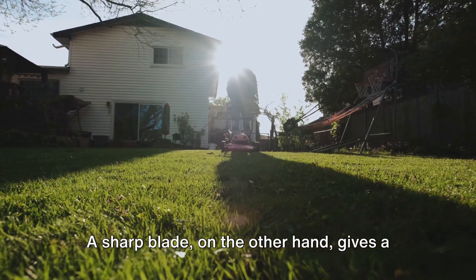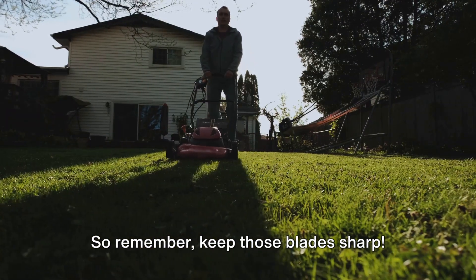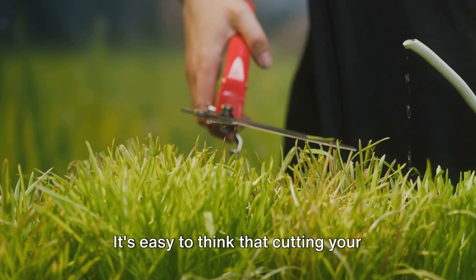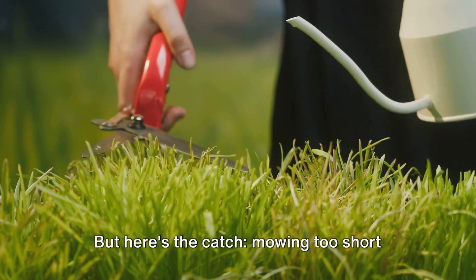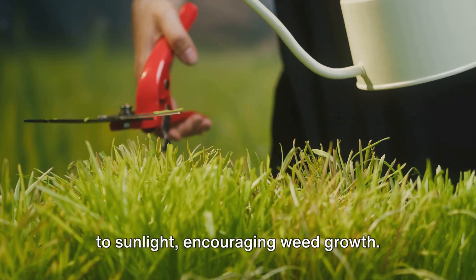A sharp blade, on the other hand, gives a clean cut, reducing stress on the grass and promoting healthier growth. So remember, keep those blades sharp. Now let's talk about mowing height. It's easy to think that cutting your grass really short means you'll have to mow less often. But here's the catch: mowing too short can stress the grass and expose the soil to sunlight, encouraging weed growth.